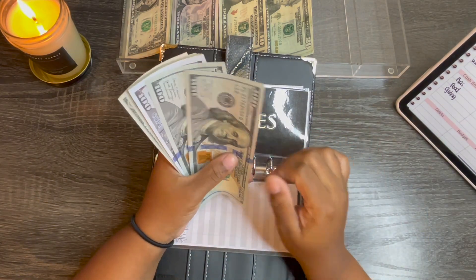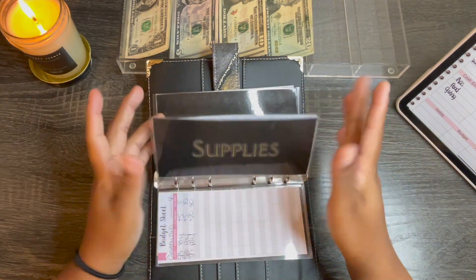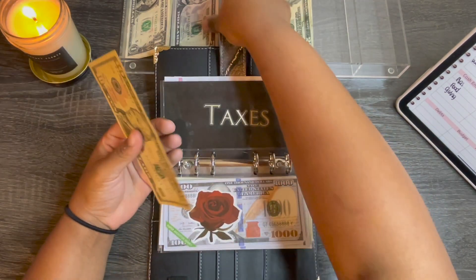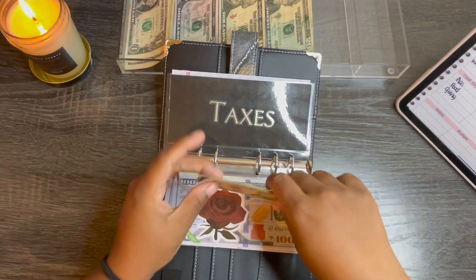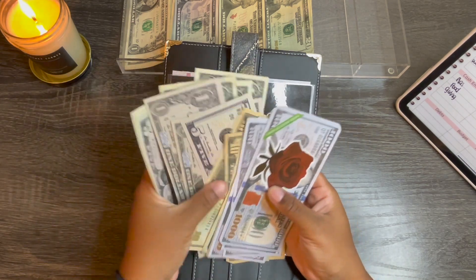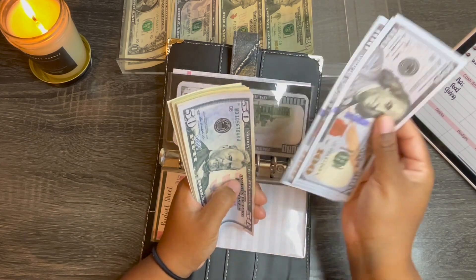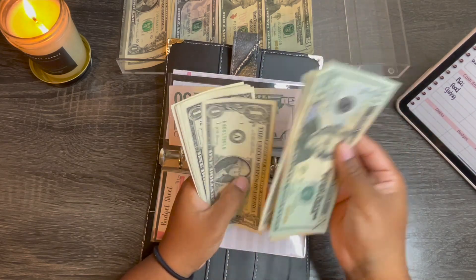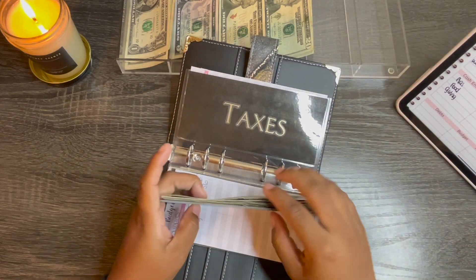So far giveaways has $56. Taxes is getting $19. Taxes now has $100, $200, $300, $400, $450, $500, and then $20, $40, $60, $70, $80, $85, $90, $91-99, and $600. So $1,600 inside of taxes.